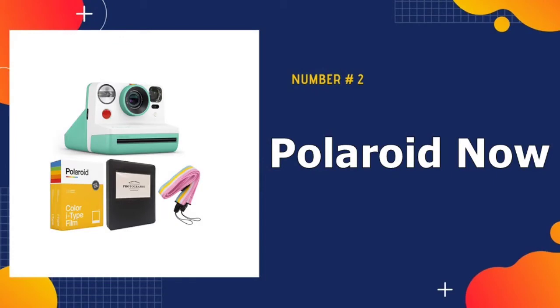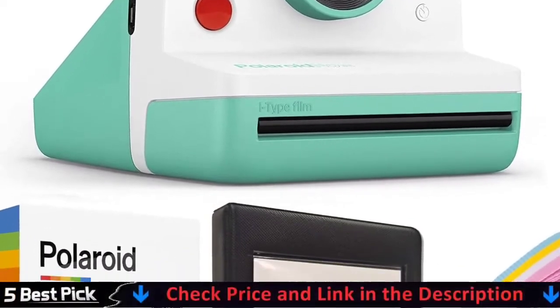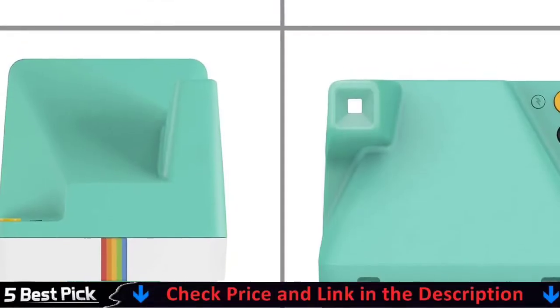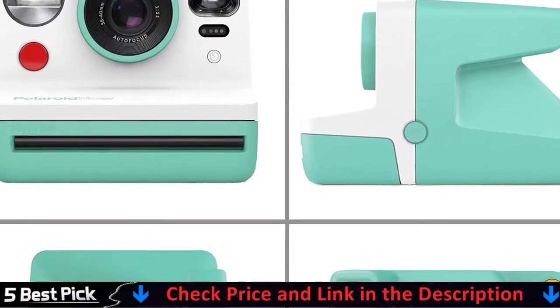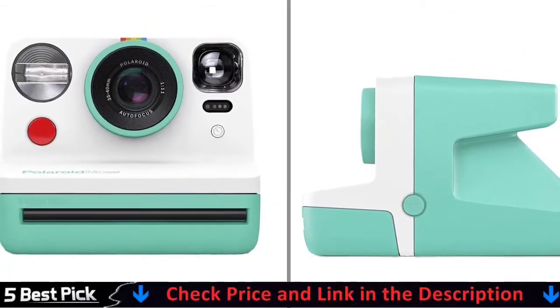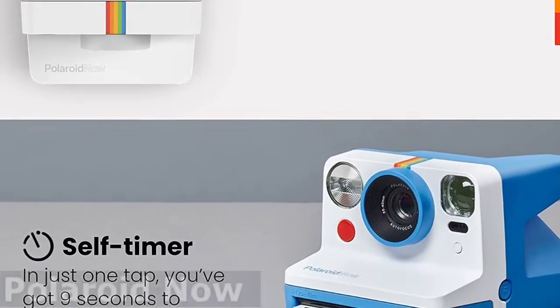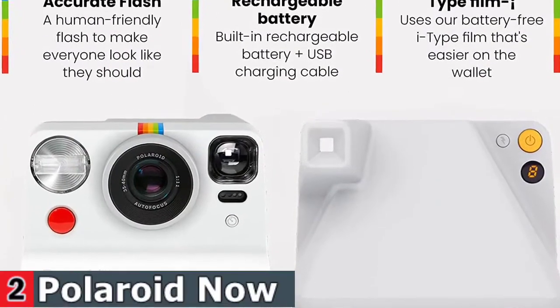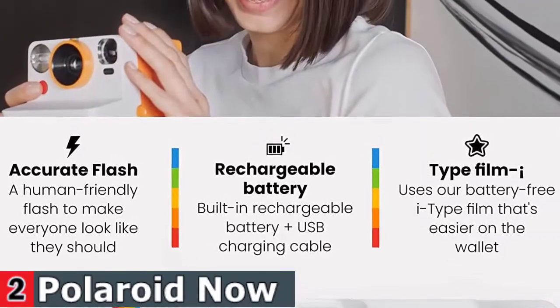Our second best Polaroid camera is the Polaroid Now I-Type Instant Camera. Polaroid's new point-and-shoot analog instant camera has all you need to catch every life moment in an original Polaroid photograph. This will make the perfect gift for any holiday, birthday, or any other occasion for you or a loved one, putting smiles on faces of all ages. With the self-timer function, you have the ability to plan your selfies and group pictures, giving you more flexibility to take the picture exactly how you want it.